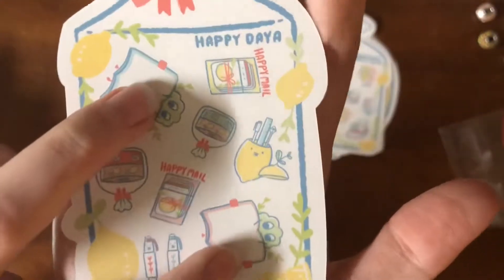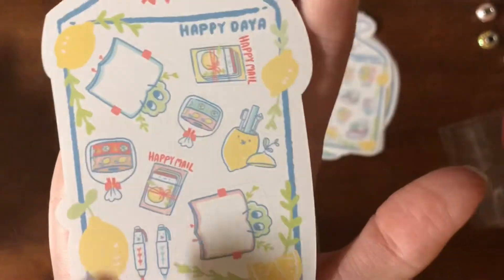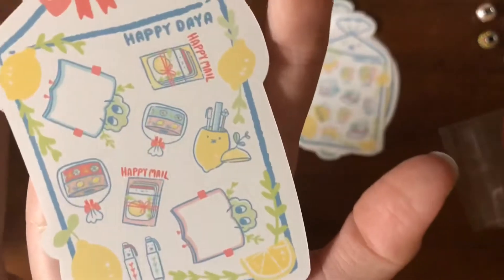And then we got this one which is happy mail. These two are hobos. And then we've got some pens, a lemon with a pen, washi and baggies, and stickers in baggies. I'm excited. All right, so that's the freebie pile.